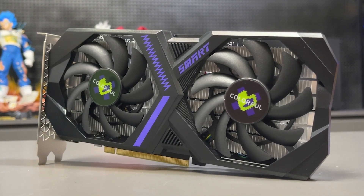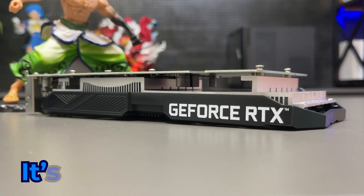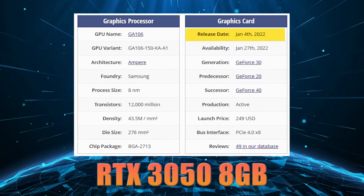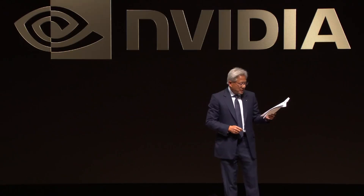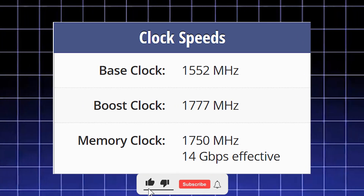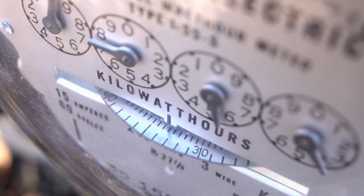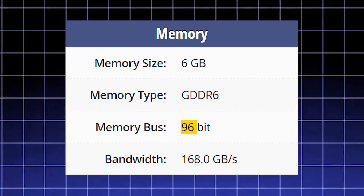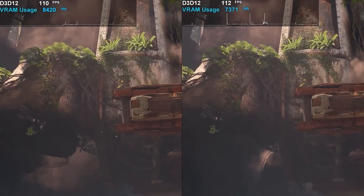When you hear RTX 3050 6GB, many might think it's simply a 3050 8GB with 2GB of VRAM removed. But in reality, it's a comprehensive cut-down version, not just a memory downgrade. The original RTX 3050 8GB launched three years ago using the GA106 chip, while the 6GB version uses the smaller GA107, roughly 30% smaller in die size. CUDA cores are reduced by about 10%, and both Tensor cores and RT cores are cut down. The boost clock drops from 1,777 to 1,470 MHz — almost a 20% decrease. The 8GB version uses a 128-bit memory bus, while the 6GB model is cut to 96-bit, reducing memory bandwidth by 25% to just 168 GB/s.